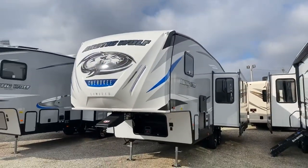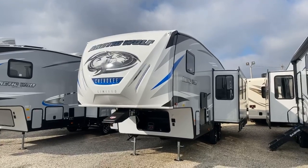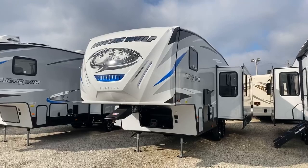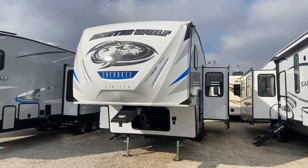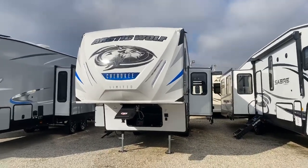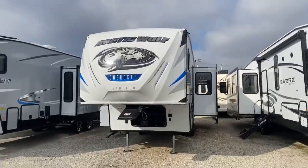This is available here at Paul Sherry RVs. We're an RV dealer here in Ohio that sells RVs nationwide due to pricing, reputation, and great selection such as this right here. This is an all-new floor plan for the ending part of 2020.